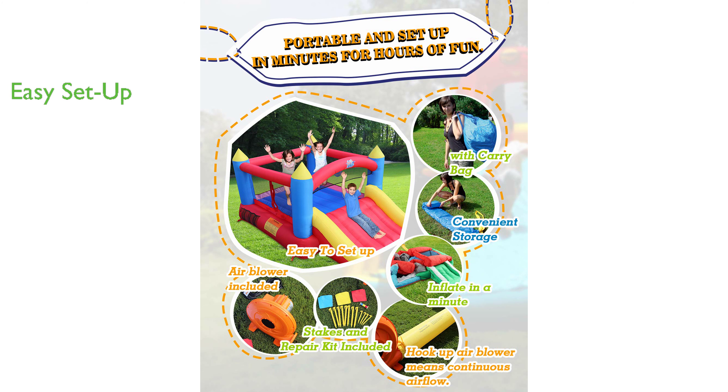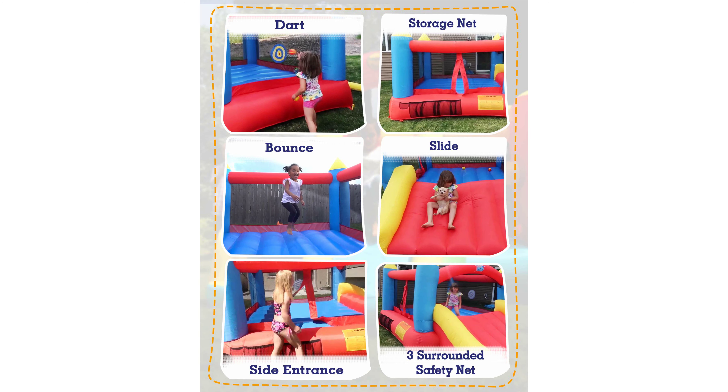Not only is the Bounce House easy to set up and take down in under three minutes, but it also comes with a heavy-duty air blower, repair patches, lawn stakes, and a portable carrying bag for convenience.